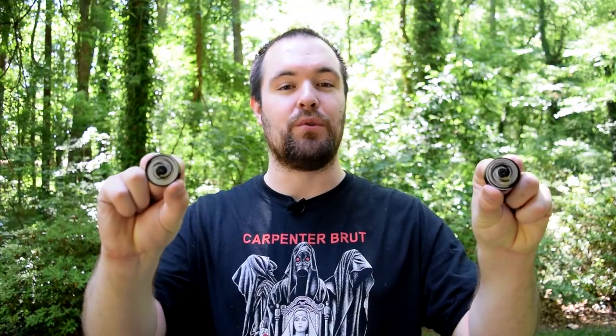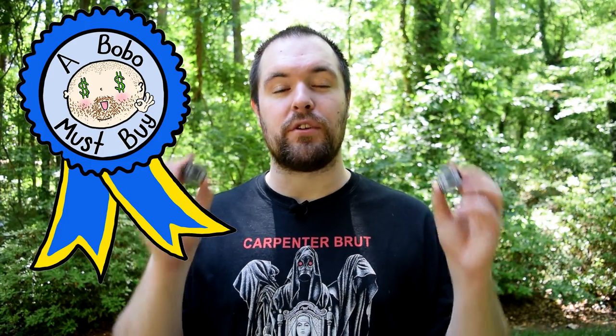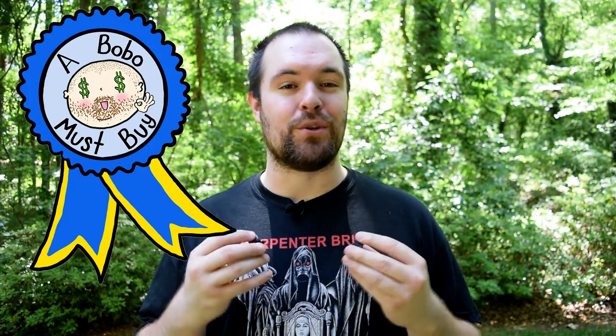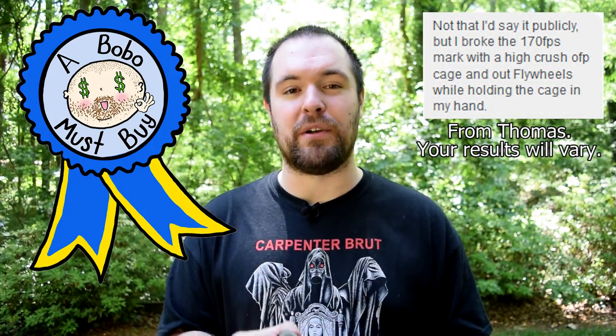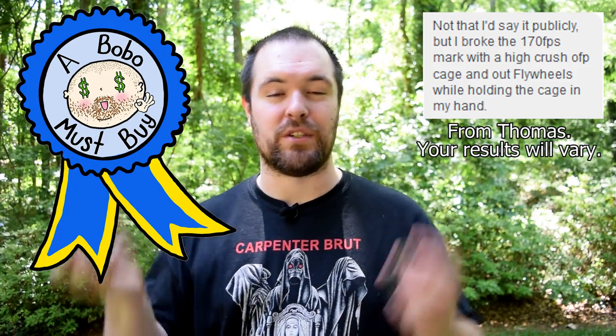After weighing things out and giving it a night of thought, I am proud to say that Containment Crew's Cyclone wheels are getting a Bobo Must Buy award. Not only are these flywheels super duper pretty, but the FPS readings got me just as excited as the Hooligan Wheels did. Even though they cost a bit more than some competitors' flywheels, these will help you squeeze that extra FPS out of your build without going up to something more expensive like a Dr. Snickers cage, which I think is awesome. Cyclones are a great option and one I can definitely recommend.